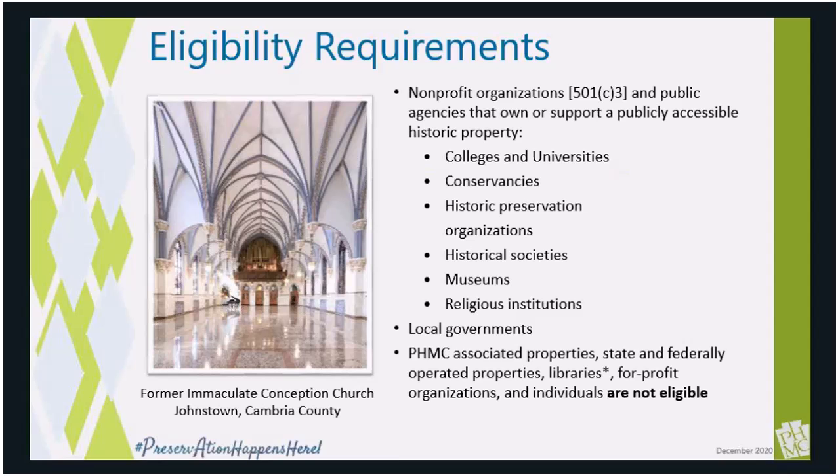We cannot support properties who have access to other sources of Keystone funding, such as groups that receive funding through PHMC Keystone allocations, like our associate groups at our sites, or place properties. Unfortunately, they are not eligible. We also limit libraries who receive funding through the Department of Education's Community Library Program. Please note, individuals and for-profit corporations are not eligible to apply.